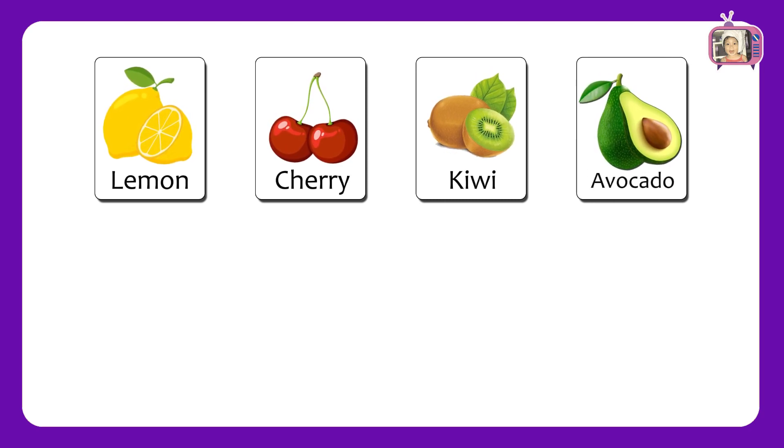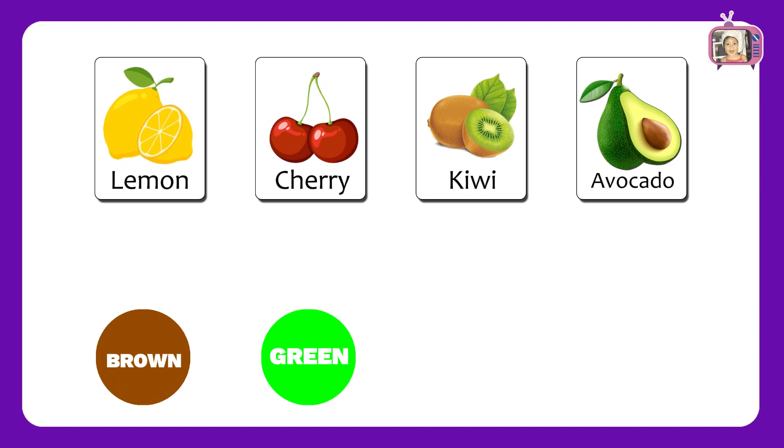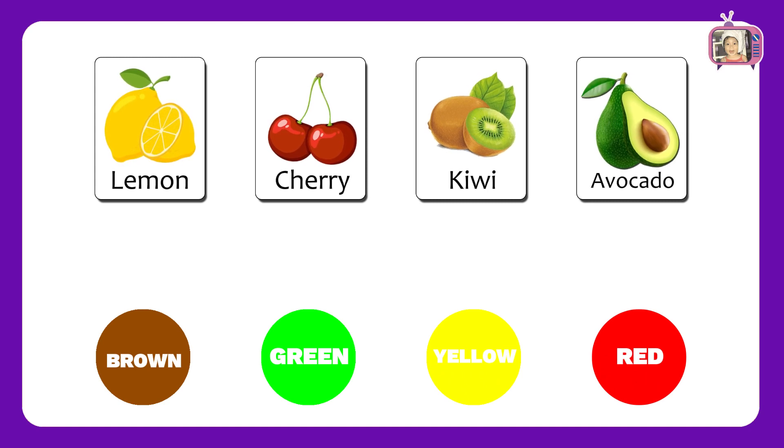Now we have colors: Brown, Green, Yellow, Red.